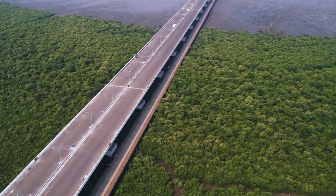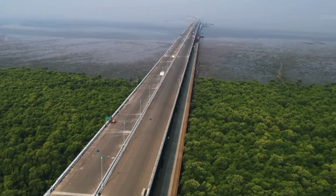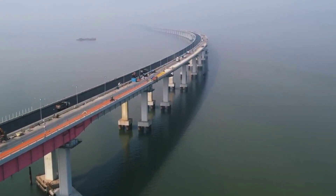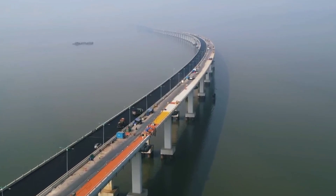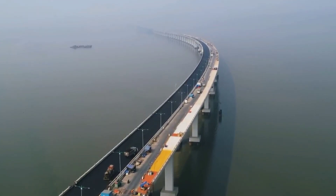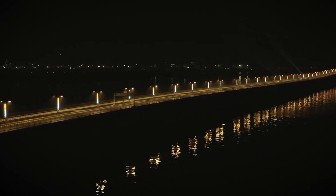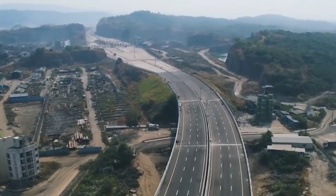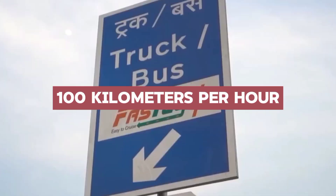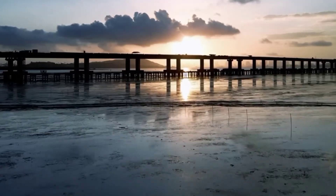This architectural marvel boasts several tech features, seamlessly transitioning from urban streets to open waters and conquering diverse terrains with ease. Built to last, this bridge can withstand anything nature throws its way while keeping sustainability in mind and minimizing environmental impact. The Trans Harbor Link is carefully designed with four key entry and exit points, toll booths, and everything needed for a safe and smooth trip. It follows all rules for expressways, allowing speeds up to 100 kilometers per hour, making every trip an adventure.